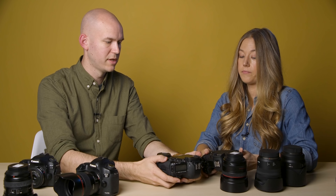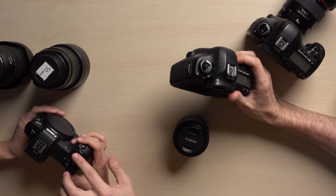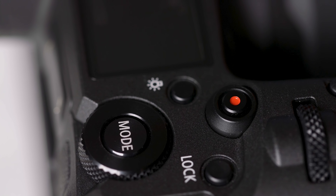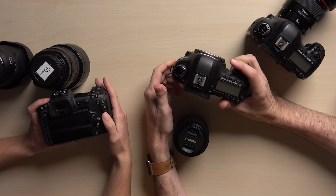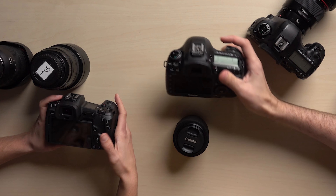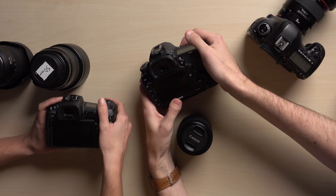On a 5D, your control wheel and thumb wheel are your aperture and shutter. On the EOS R it's different — you have aperture and shutter but it's up here instead, more like an old school film camera or Fuji cameras where your dials are up top. I prefer the wheel down here, and also down here because I have carpal tunnel — this reach upward is more difficult for me.